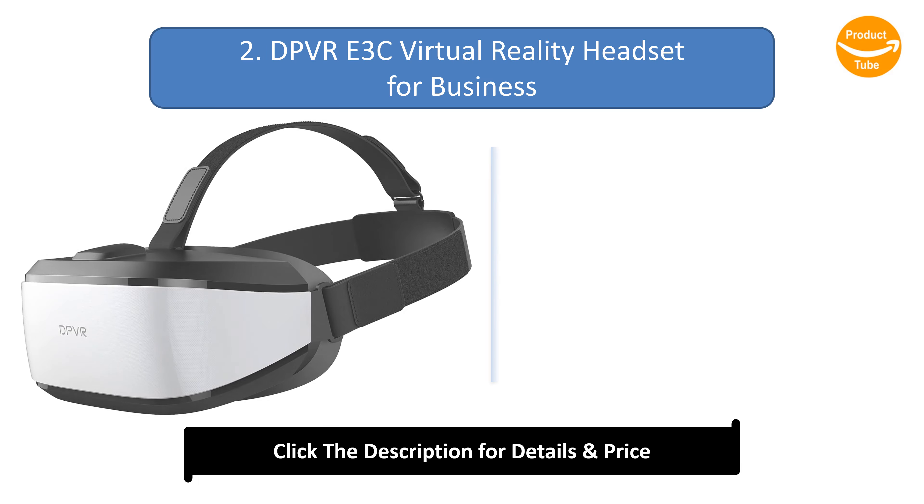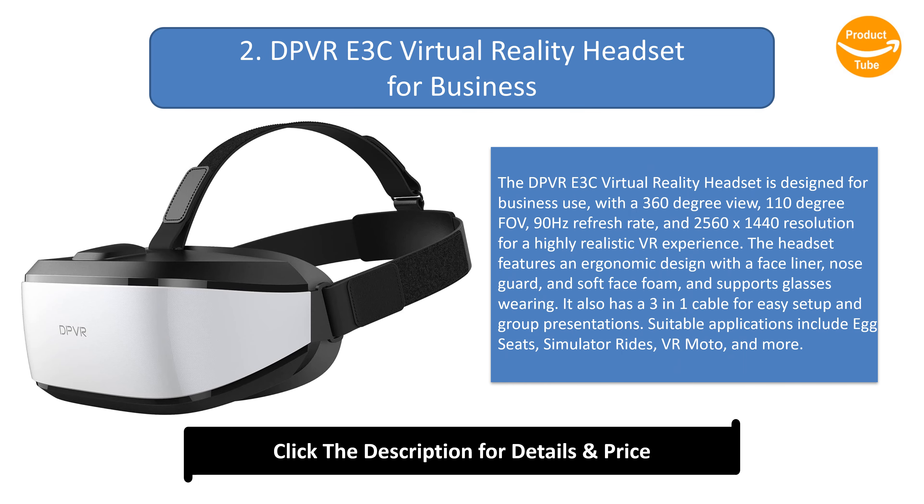Number 2: DPVR-E3C Virtual Reality Headset for Business. The DPVR-E3C is designed for business use, with a 360-degree view, 110-degree field of view, 90Hz refresh rate, and 2560x1440 resolution for a highly realistic VR experience. The headset features an ergonomic design with a face liner, nose guard, and soft face foam, and supports glasses wearing. It also has a 3-in-1 cable for easy setup and group presentations. Suitable applications include simulator seats, simulator rides, VR Moto, and more.